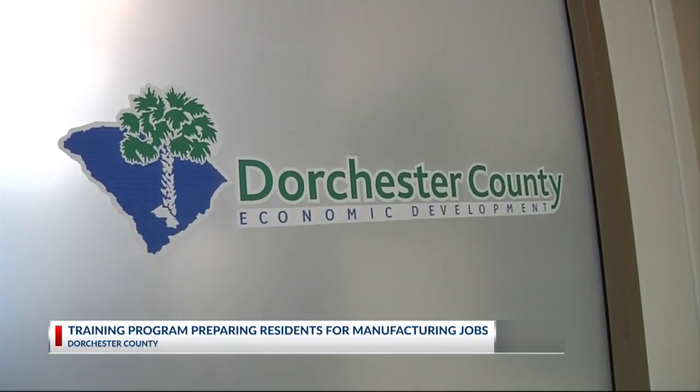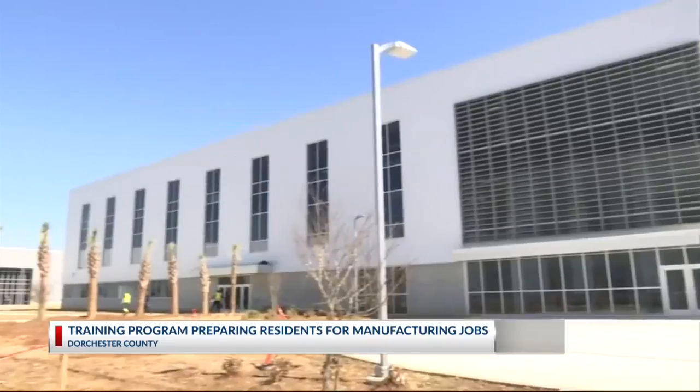It helps new industry that's looking to come here, but it also helps our citizens who are already here. There is another class being held for Dorchester County residents starting on March 18th, and there also are opportunities for residents in Berkeley and Charleston counties to enroll as well.